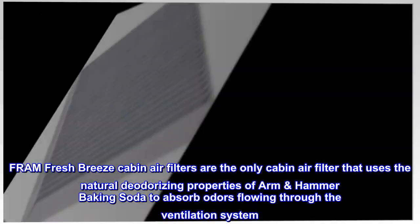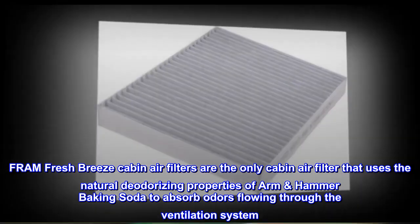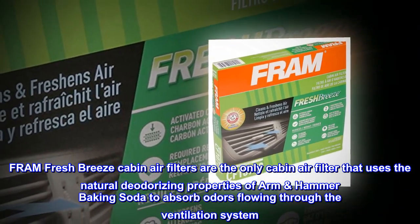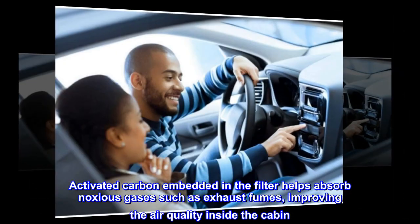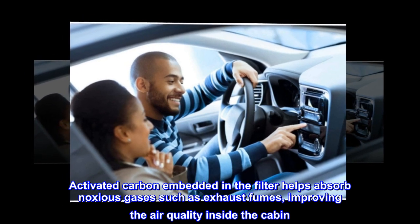Fram Fresh Breeze Cabin Air Filters are the only cabin air filter that uses the natural deodorizing properties of Arm & Hammer baking soda to absorb odors flowing through the ventilation system. Activated carbon embedded in the filter helps absorb noxious gases such as exhaust fumes, improving the air quality inside the cabin.